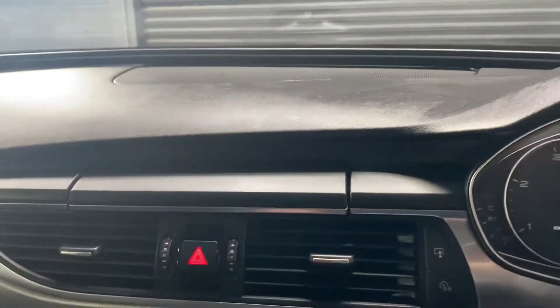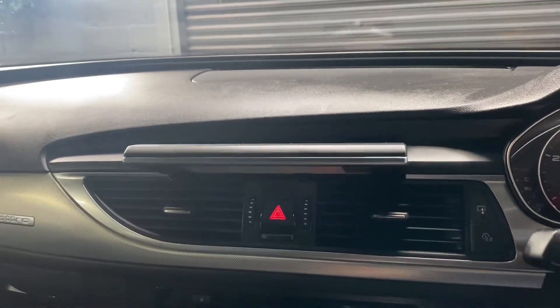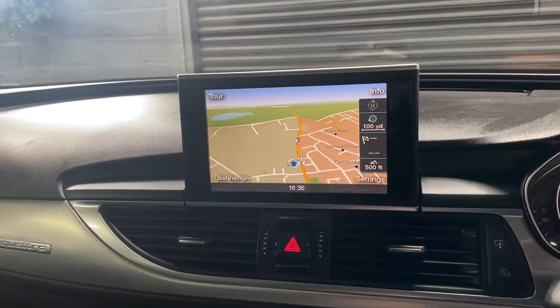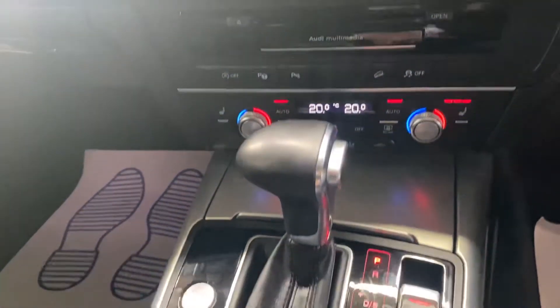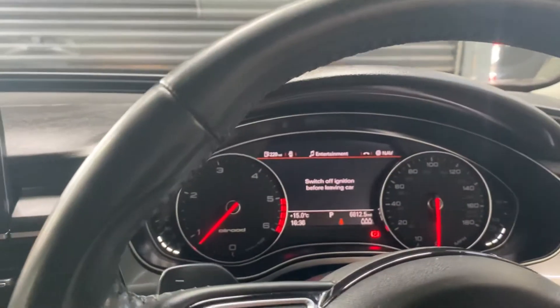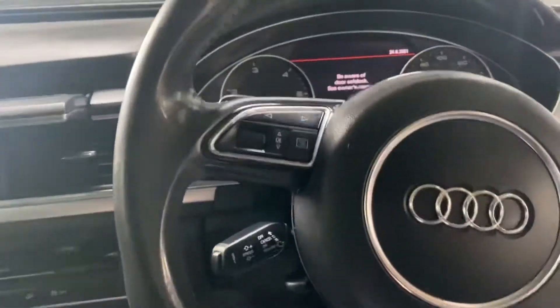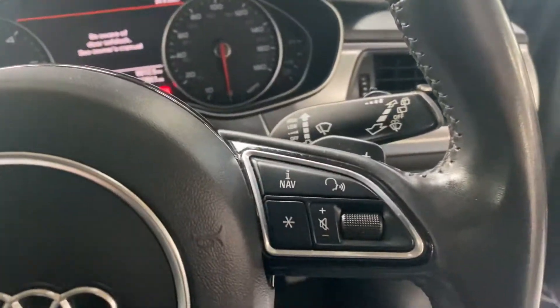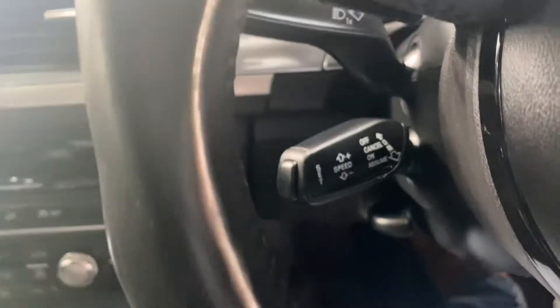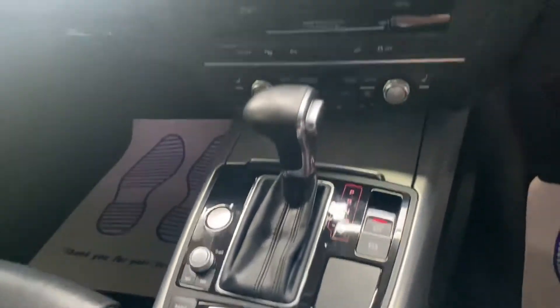Your screen pops up when you start it. There you can see your navigation screen. Paddle shift on your leather multifunction steering wheel, and behind that cruise control. All your controls for the automatic gearbox, and then your media settings there.